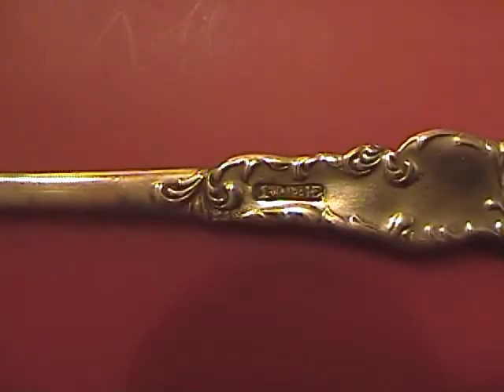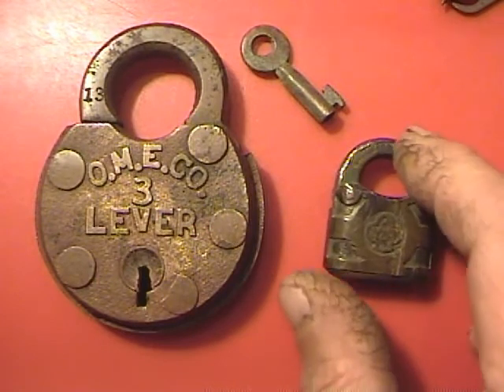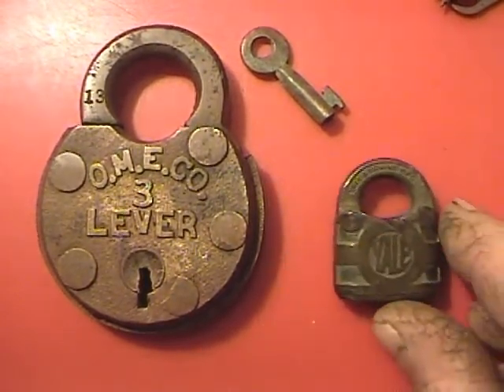The camera doesn't want to focus — there it goes. There it is. Here's the locks. I like finding these old locks, especially that small one. That was kind of a neat find. Yale in town — it's a cool lock.